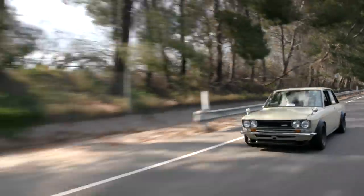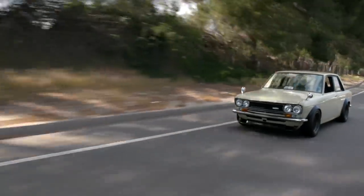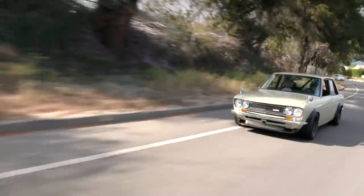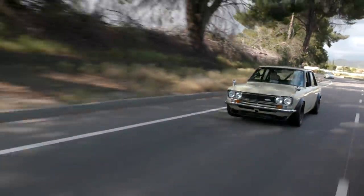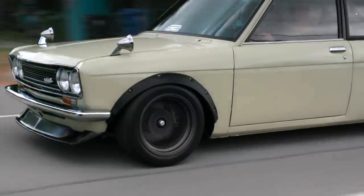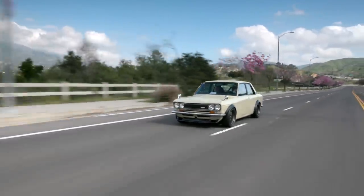Would you ever use any non-Japanese pieces? Well, the steering wheel is a Momo, so technically it's Italian. I don't mind using non-Japanese parts as long as they're quality parts — like the Wilwood brakes. But my main thing was really just trying to get some really nice wheels, and these Watanabes are, in my opinion, the quintessential wheel for a 510.